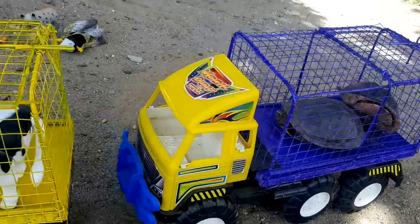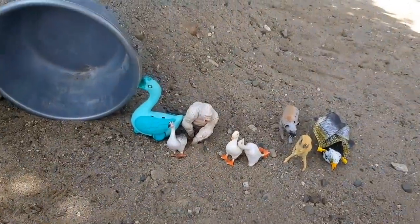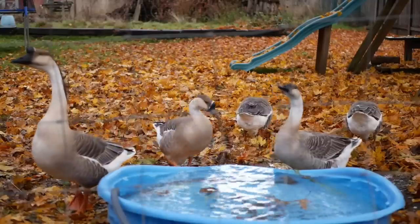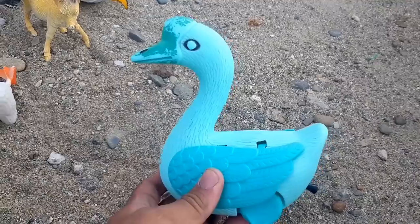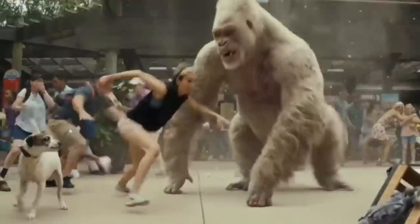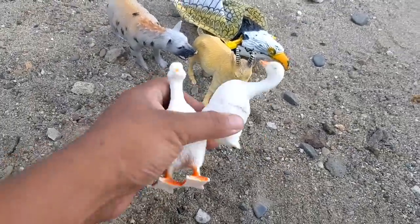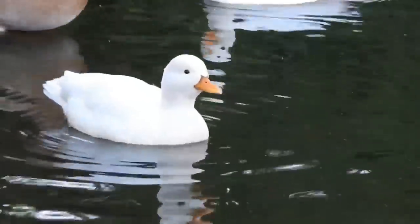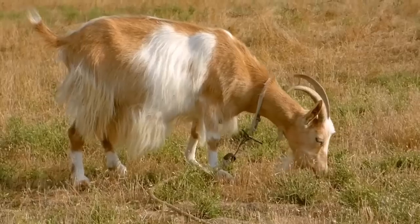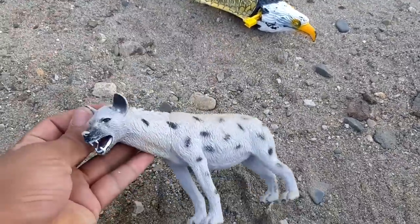Wow, lihat nih! Ada kura-kura, sapi, kerbau. Wih, tadi ada kucing, teman-teman. Mantul! Wih, yang ini hewan apaan nih? Kita lihat dulu. Ada mainan angsa, teman-teman. Ini anak angsa. Wih, ada monyet, wih ada kura putih. Wow, mantul! Yang ini ada bebek, bebek mainan. Ada dua, ada kambing. Lihat nih, wow mantul! Yang ini ada hyena.